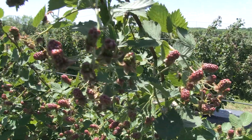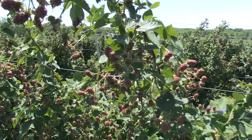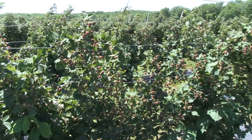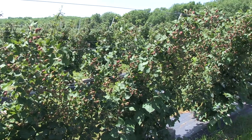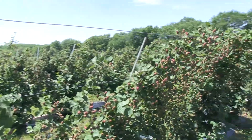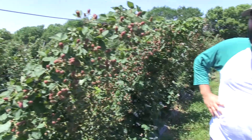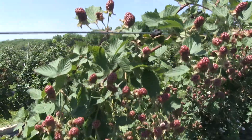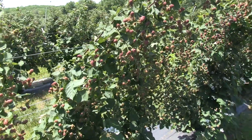Are berries easy to grow? Absolutely, they're very easy to grow. Do you need an elaborate trellis system like you have here? No, you don't need an elaborate trellis system. You can get away with a couple of T-posts in the ground and a tight line, and as long as they're up off the ground, you're ready to go.